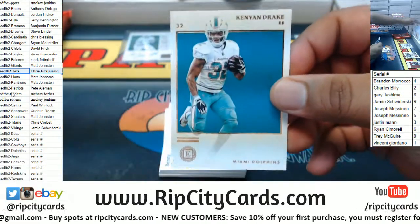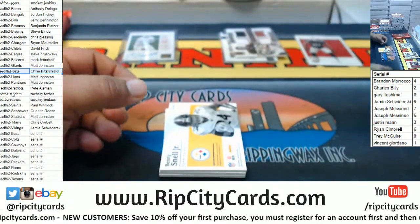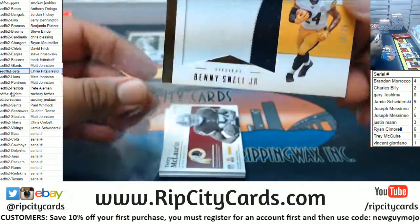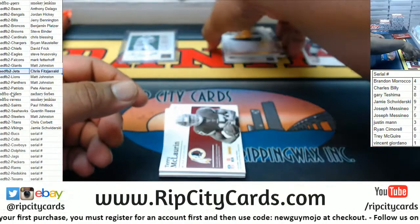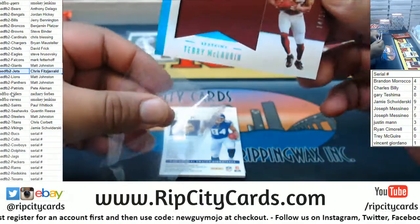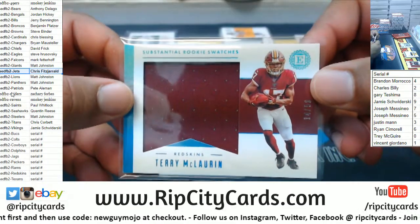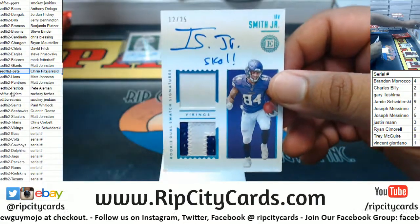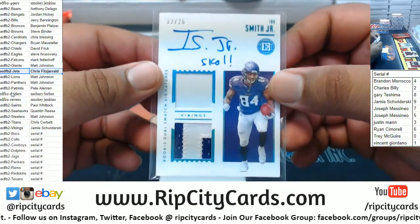Alright, we got Canyon Drake, Dolphins — that's a serial number team so we got a random for that. Benny Snell Jr. to 25, Steelers, two-color relic. McLaurin to 50 for the Redskins, that's a serial number team too — that'll go to the fourth spot, which is Brandon M. To 25 rookie patch auto for Irv Smith Jr., Vikings.